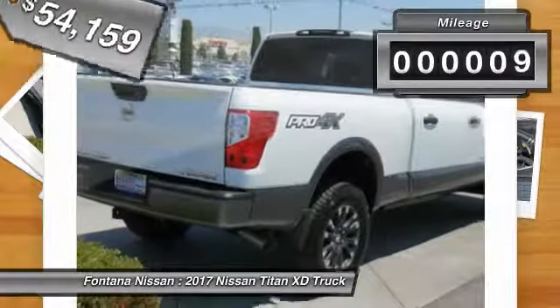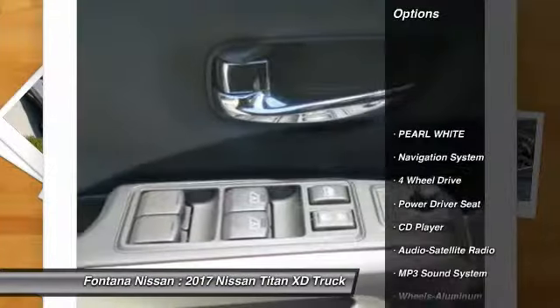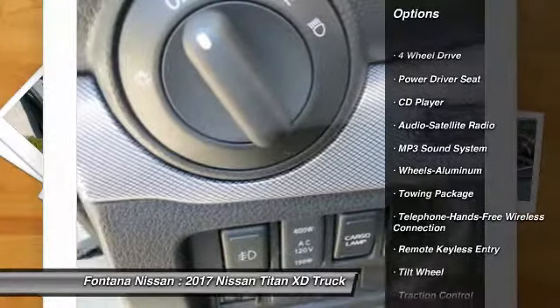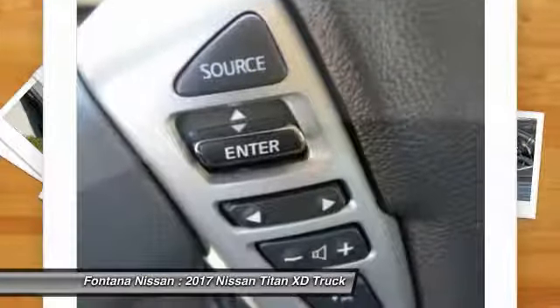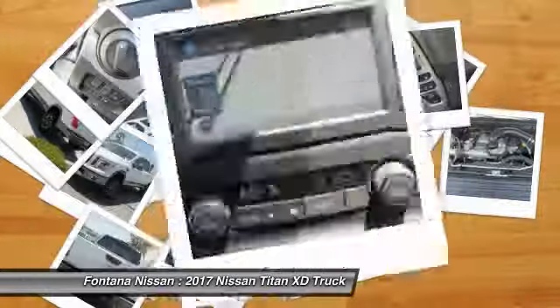This vehicle has less than 100 miles. Here are some of this vehicle's great options: navigation system, four-wheel drive, anti-lock braking system, traction control, Bluetooth wireless data link for hands-free phone, air conditioning, power steering, aluminum wheels, cruise control, floor mats.